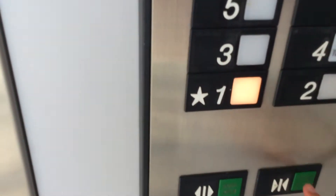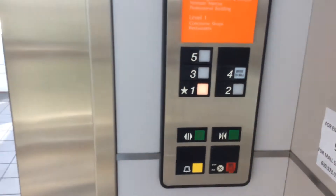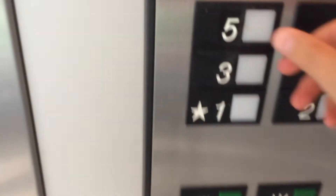I'm going to go back down to one and switch elevators. Oh, that's just an indicator. I'm going to go back down on the other one.